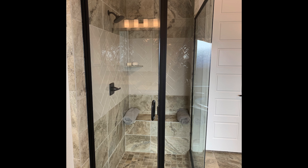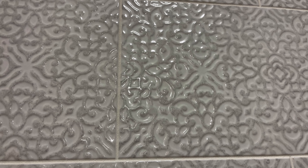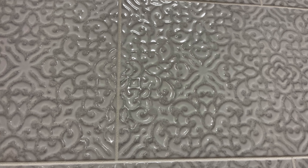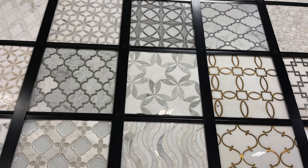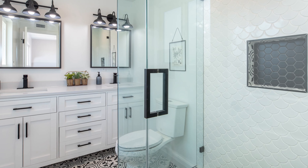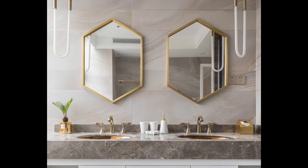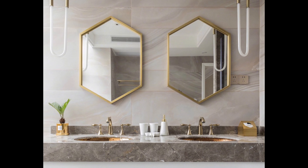As for showers, the trend is for bigger, with areas to sit and relax. Homeowners are spending a little extra for unique or textured tile to complement the space. In fact, you will see entire walls of tile right up to the ceiling.